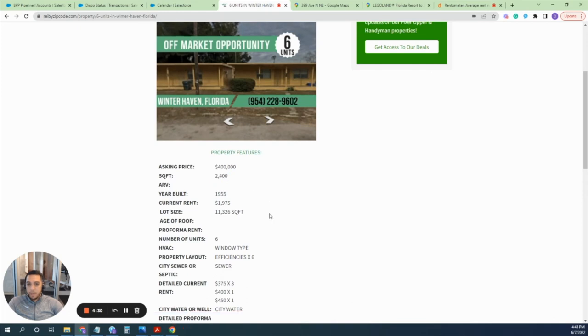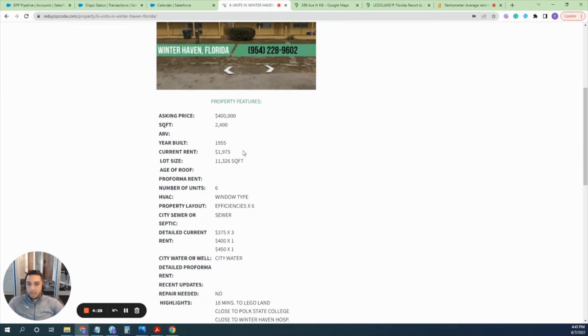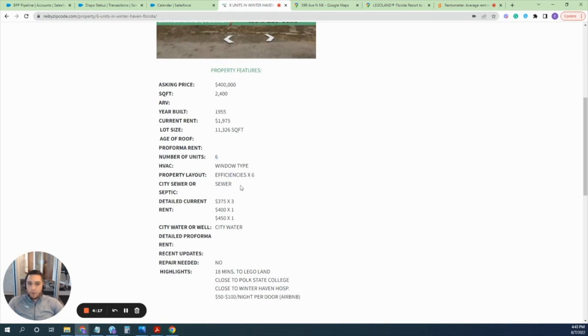Here is our asking price, the total square footage, its current rent accumulation, and its lot size. As mentioned, it is six units total. You also have a more detailed breakdown of the current rent, the property layout, and some highlights — which is actually what I want to jump into and show you.